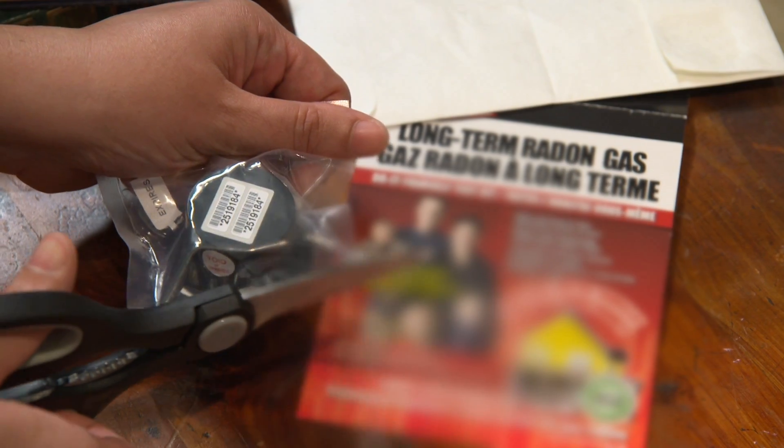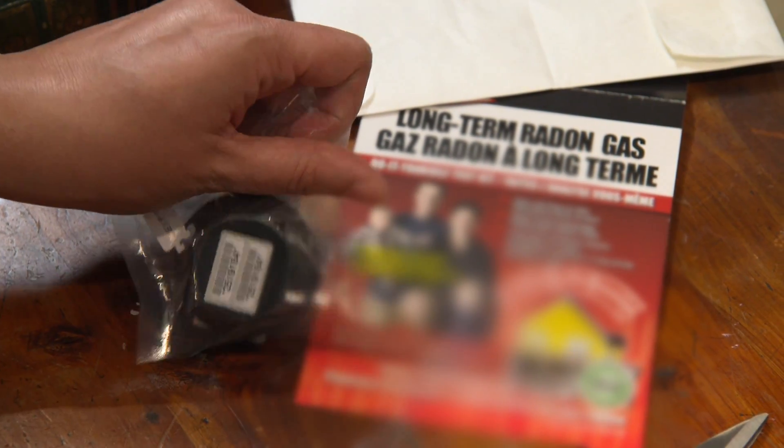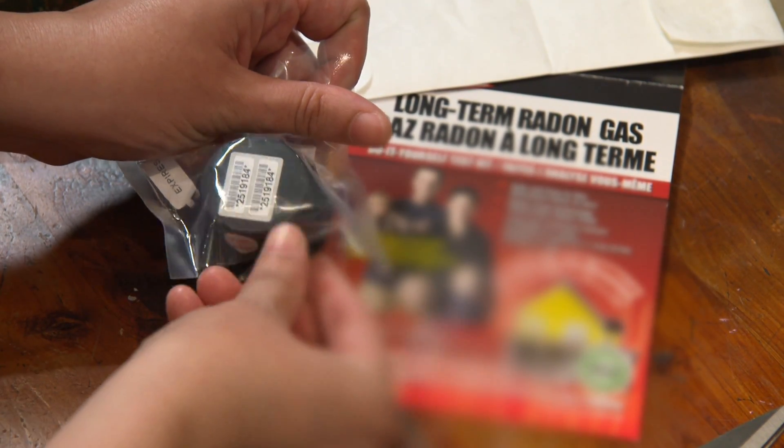Buy a do-it-yourself long-term radon test kit or hire a certified radon measurement professional. Radon test kits can be purchased by phone, from the internet, or in person from some radon service providers, local community health organizations, or hardware stores.